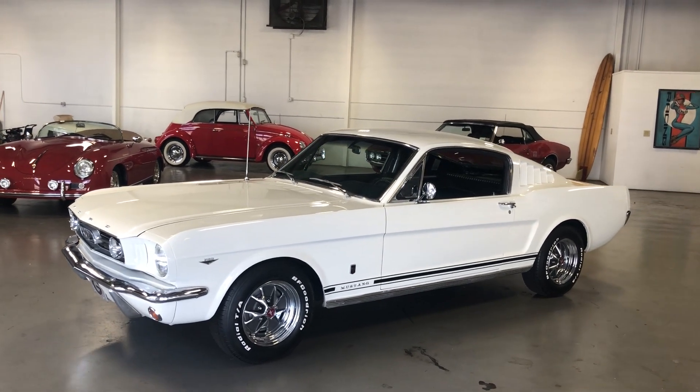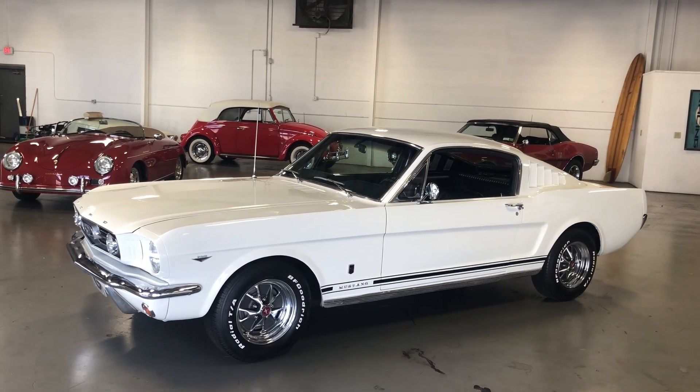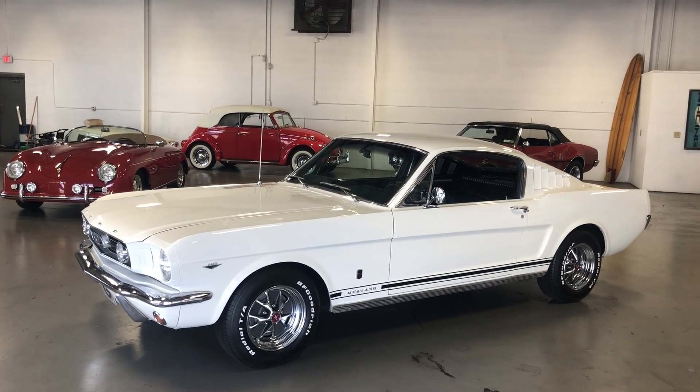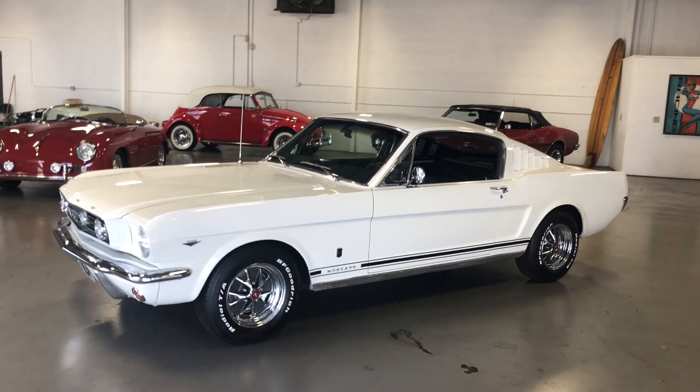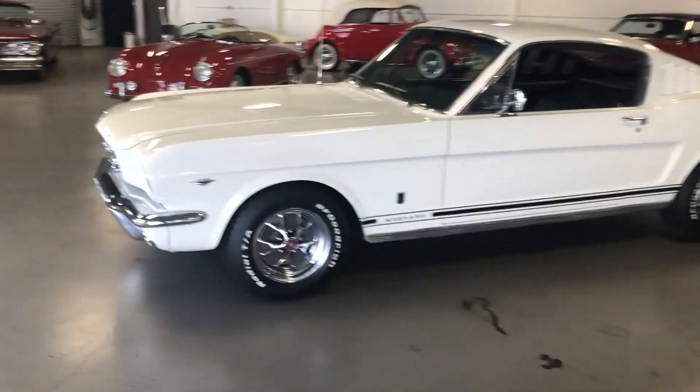It was also given sort of the GT look, so this is a GT clone — it's got all the GT options on it, which I'll point out as I walk around, but it's not an original GT. Beautiful paint and body on this car; let me give you a quick walk-around tour.